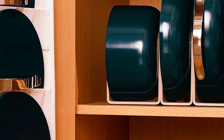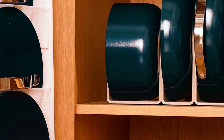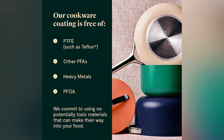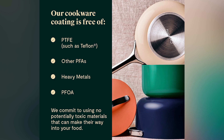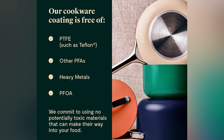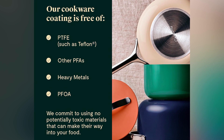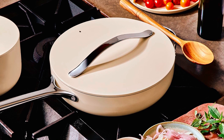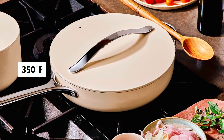The Caraway Set is perfect for healthy cooking as it only needs minimal oil or butter and it's easy to clean too. The pots and pans are made from aluminum, promoting fast and even heating with a ceramic nonstick coating that's free from harmful toxic materials. Compatible with all stovetops, including induction, these pans are also oven safe up to 350 degrees Fahrenheit.